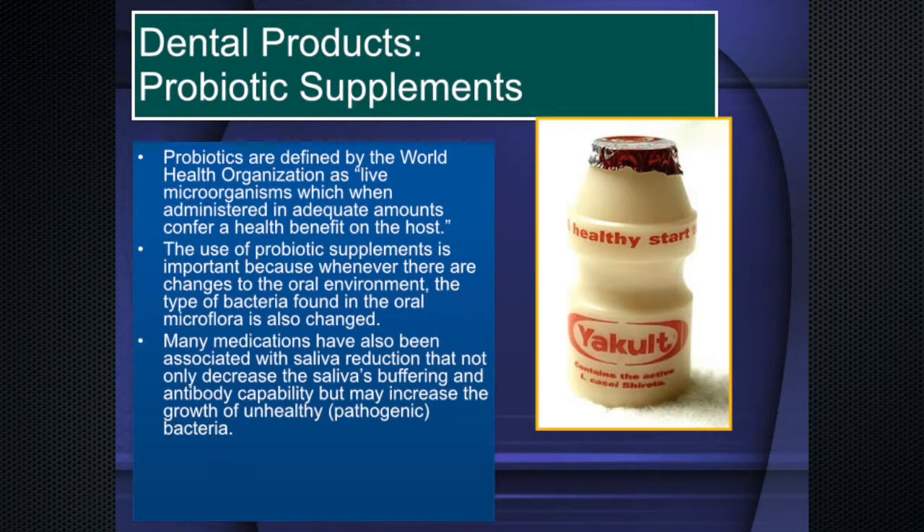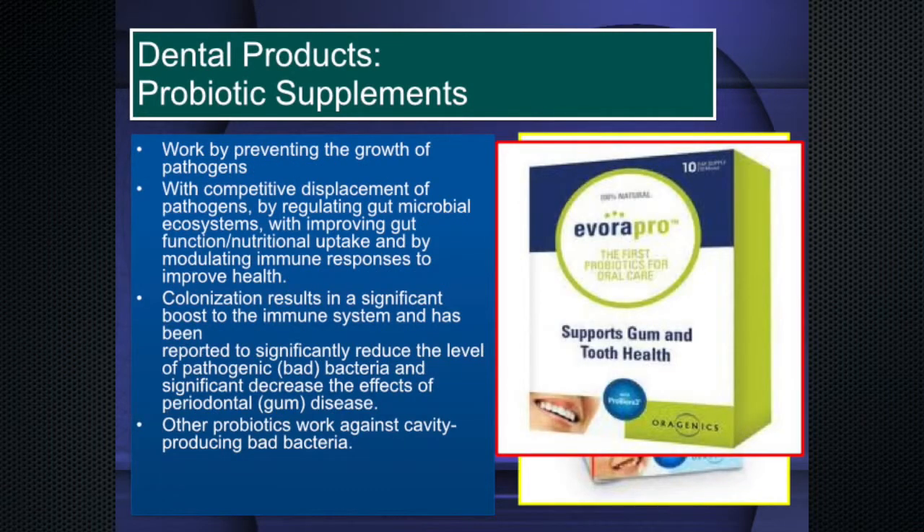You have to work with probiotics to prevent pathogens — you compete with pathogens by displacing them. This regulates microbial ecosystems, improves gut function, nutritional uptake, and modulates immune responses. That modulation of immune response is so important. If you use the right probiotic, you actually colonize — but if you use a gut probiotic and try to colonize the mouth, it won't stay; you'd have to take it every day for the rest of your life.